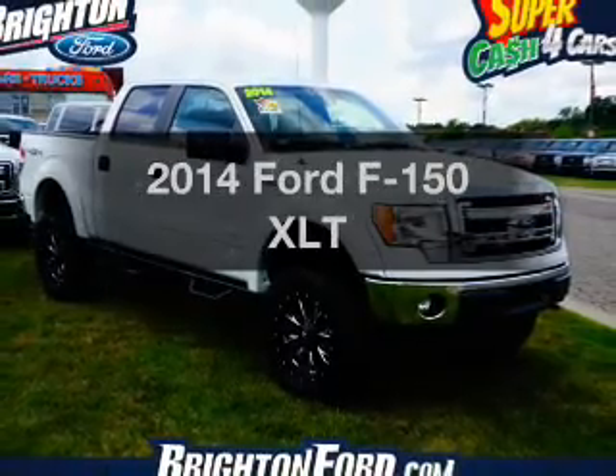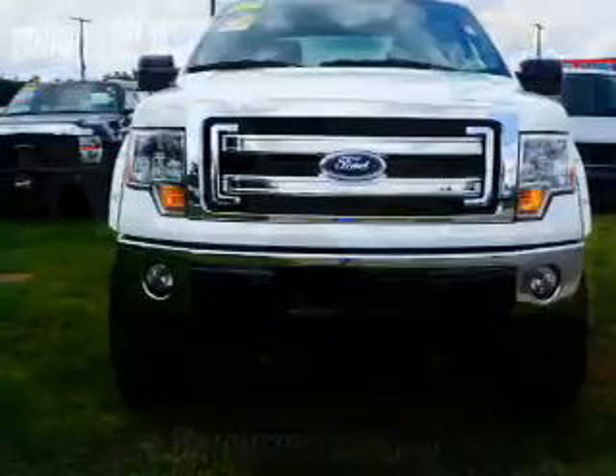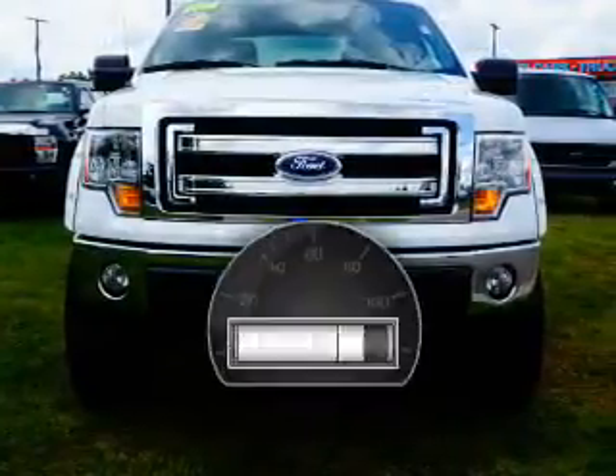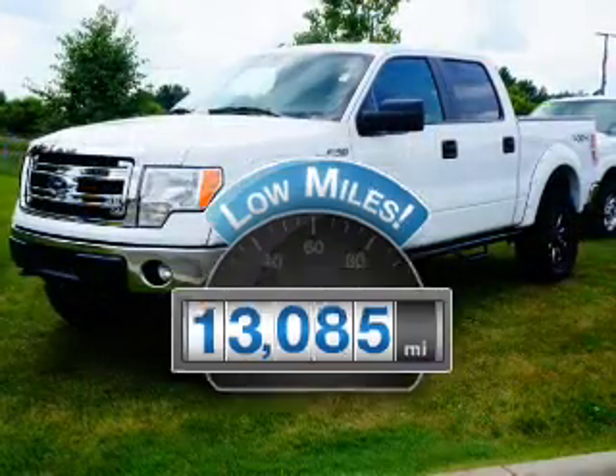Imagine yourself in this 2014 Ford F-150. If you're looking for a first-rate auto, this one could be yours today. Low mileage is an important factor in your purchase, and this vehicle delivers a low odometer reading.